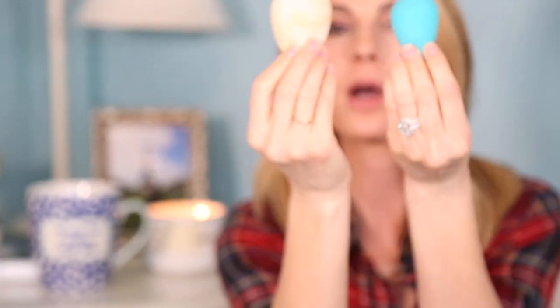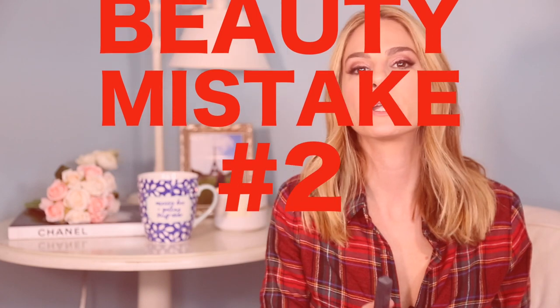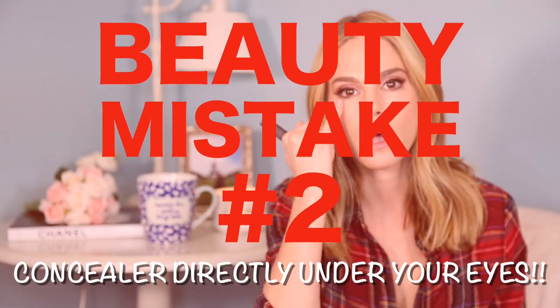That means the way it puts your product on is completely different. Don't ever rub your beauty blender on your skin — it's always a patting motion. Wet your beauty blender, dry it in a towel, dab dab dab — no rubbing and no dry beauty blenders.